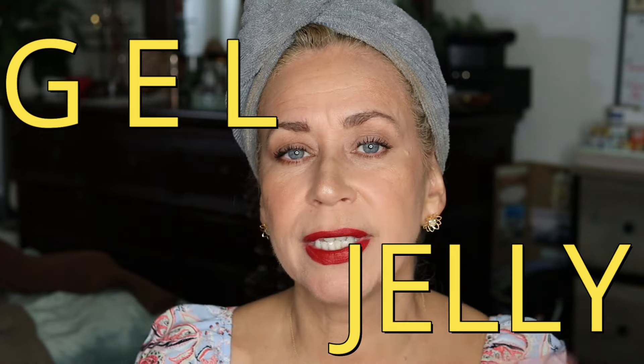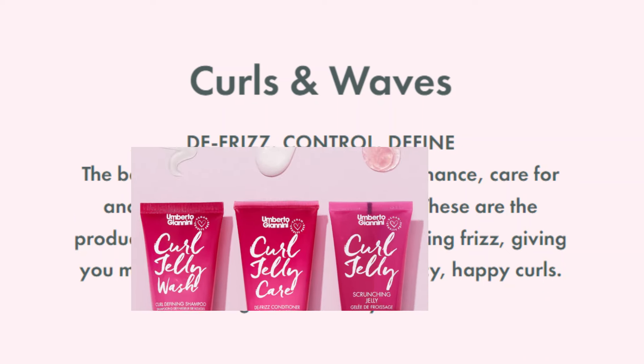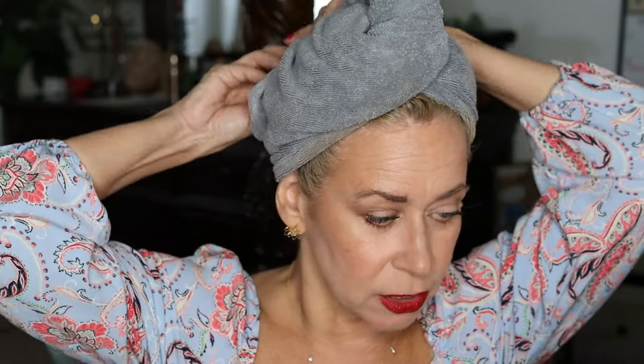I did try this scrunching jelly. It's for scrunch drying all types of curls — tames frizz, adds shine and defines. I would think normally this jelly wouldn't work because it reminds me of a gel, but let's just get into this product. The perfect product for scrunch drying: banishes frizz and adds shine with no crunchy feel. Adds definition to waves and curls, and it's formulated without silicones.